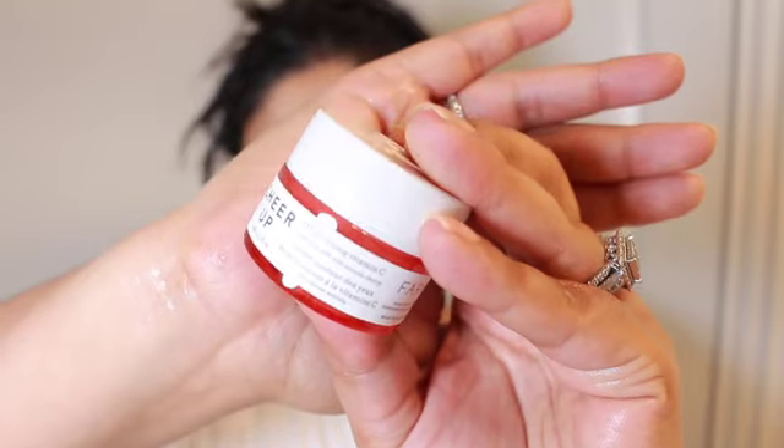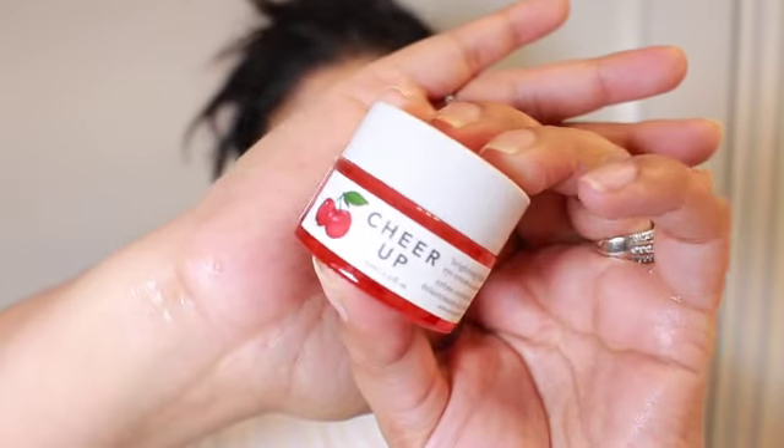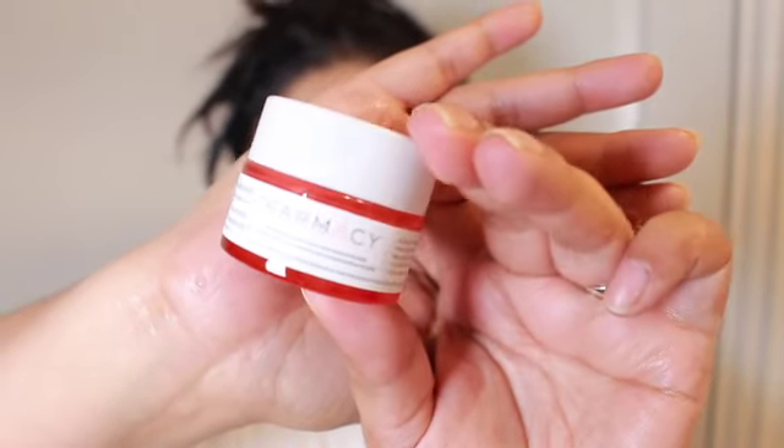Now that I'm done applying my face mask, I'm going to give it about 10 minutes and I'll be right back. I just washed my face and dried it with my towel. I'll now be taking my Farmacy Cheer Up Under Eye Vitamin C Enriched Brightening Eye Cream and I'm going to pack that into little dabs.